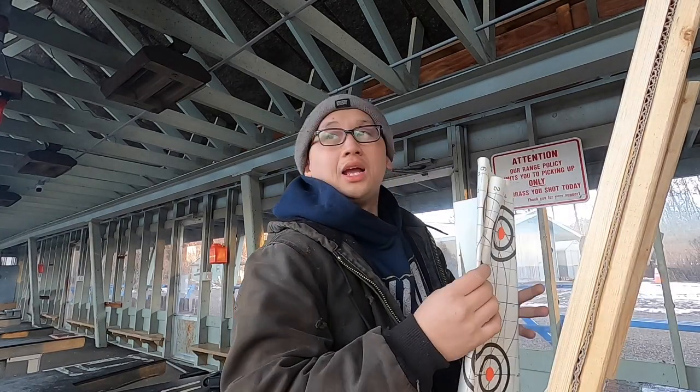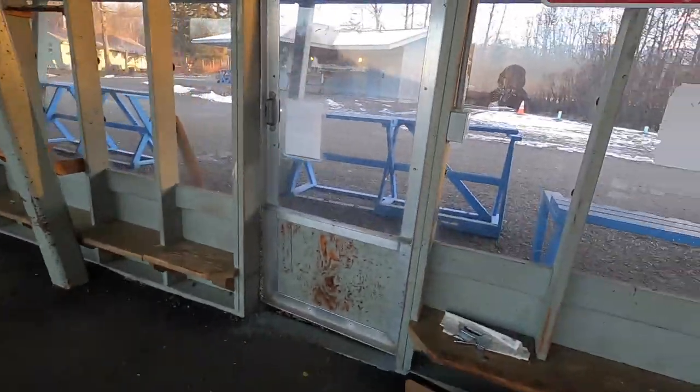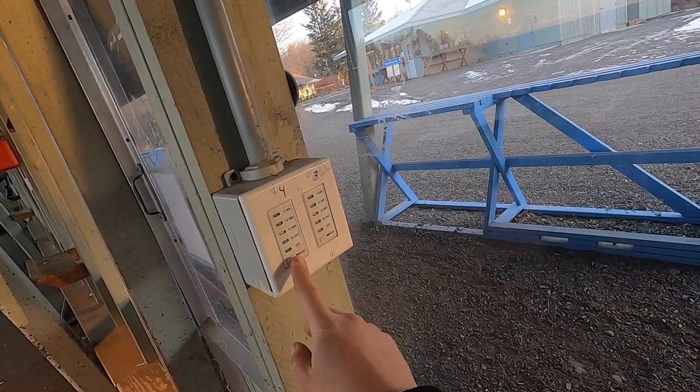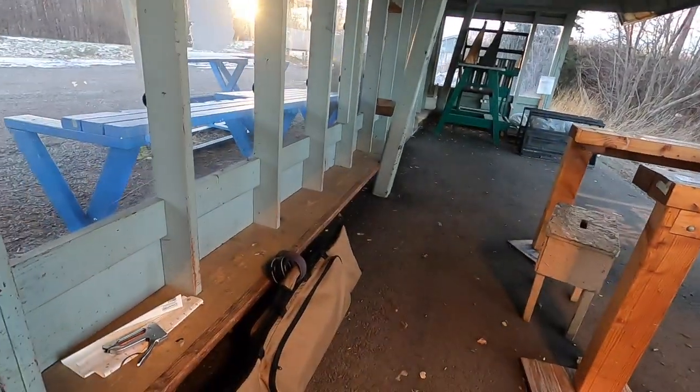We're going to do our first shots at 25 yards. Looks like we got another shooter coming in. Usually they have the heater right here — you can press it on, set it for 30 minutes, and we've got some nice heat up here. Okay, let's get the rifle out. Got my ear pro, got my rangefinder but I don't think I need it.